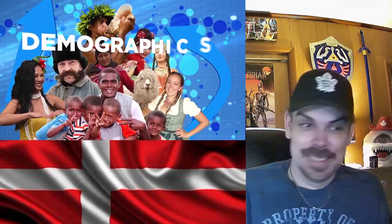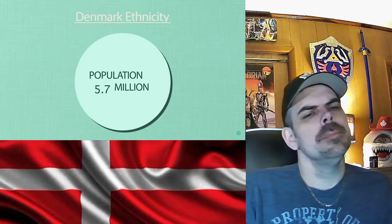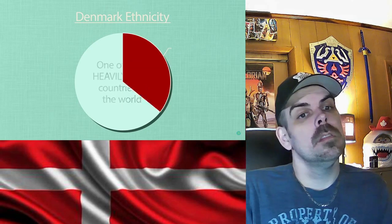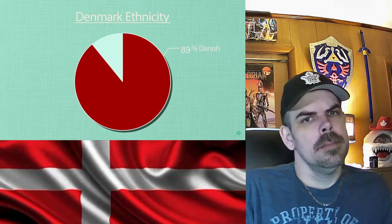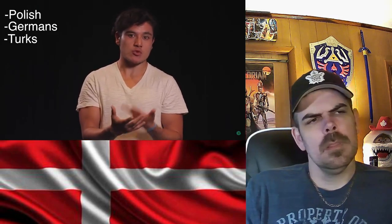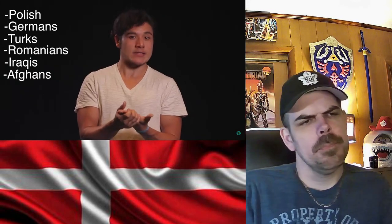Let's talk about the people — this is gonna get really fun. Denmark's people are really unique in their cultural, historical, and postmodern upbringing. The country has about 5.7 million people and is one of the highest taxed countries in the world. About 89% of the country identifies as ethnically Danish, and about 11% are others — some of the largest groups being the Polish, Germans, Turkish, Romanians, Iraqis, and Afghans.